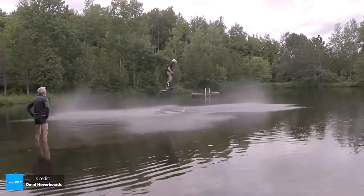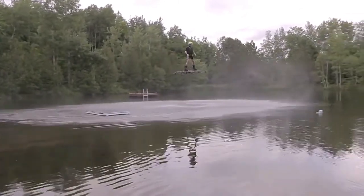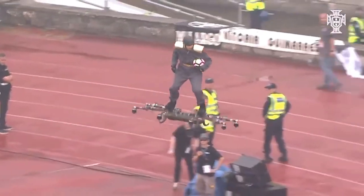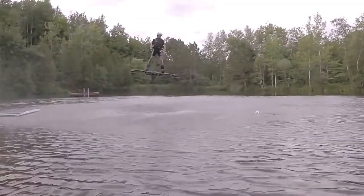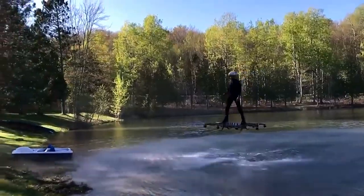Omni Hoverboard — this hoverboard consists of 8 propellers which lift it into the air. The device is made out of carbon fiber. Power engines produce a total power of about 40 horsepower, carried through 12 batteries. Unfortunately, this hoverboard can stay in the air no longer than a minute and a half. During the first test run, it overcame a distance of 3,000 feet.